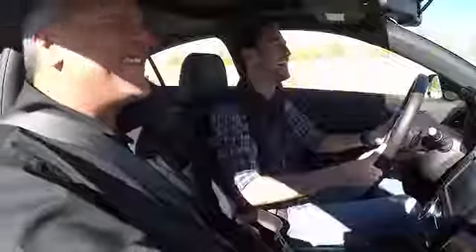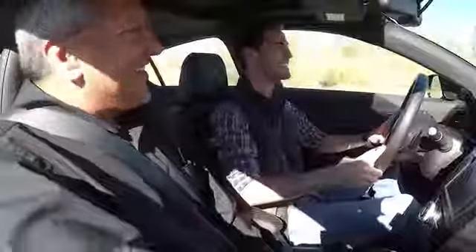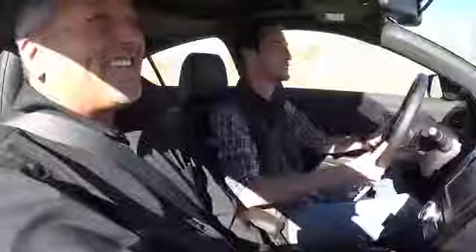I'm not looking forward to driving home in my other car. I think I need to make the switch. Test driving this car is going to make you not want to drive that other car for sure.